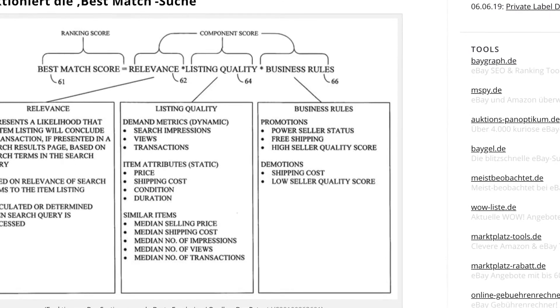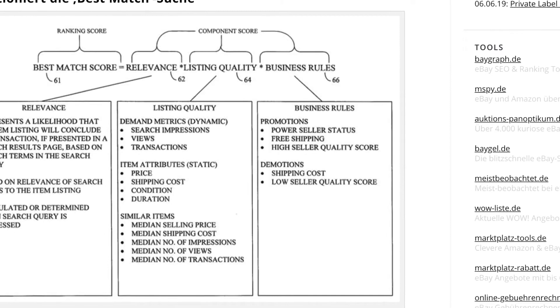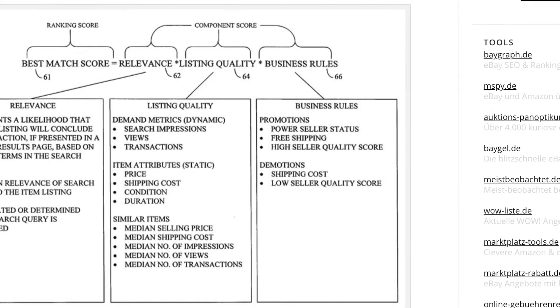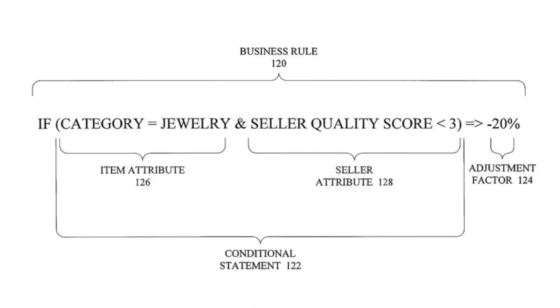Let's skip the listing quality for a moment to take a look at the business rules. This result represents a promotion or demotion factor determined based on the evaluation of one or more business rules. It also includes seller data that is used for rank correlation along with the optimization of listings.